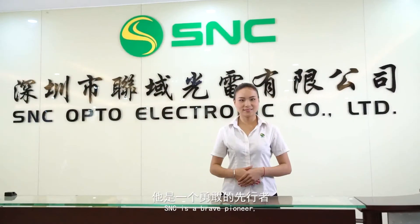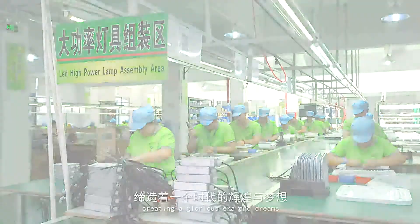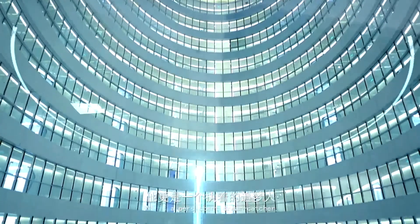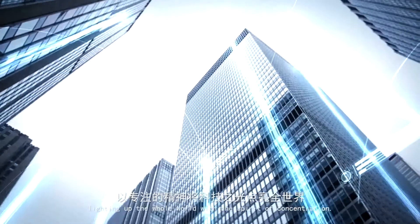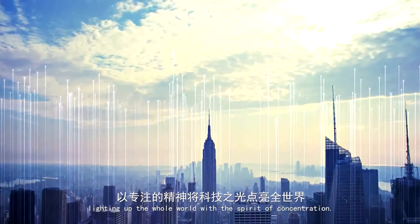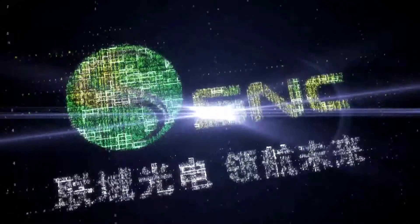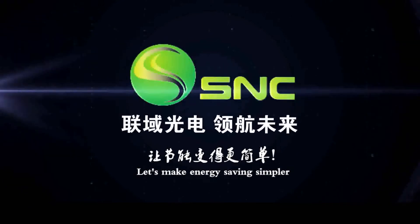S&C is a brave pioneer leading the development of the LED industry, creating a glorious era and dreams. S&C is a persistent dream catcher, lighting up the whole world with the spirit of concentration. S&C — dominating the future of LED. Let's make energy saving simpler.